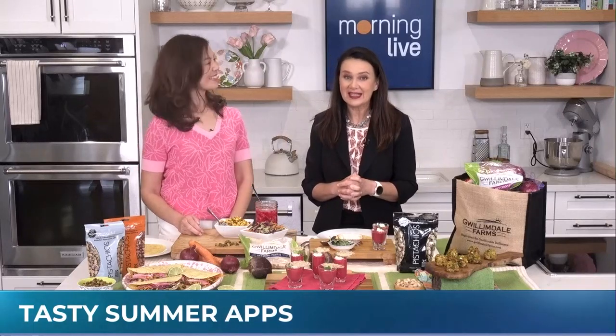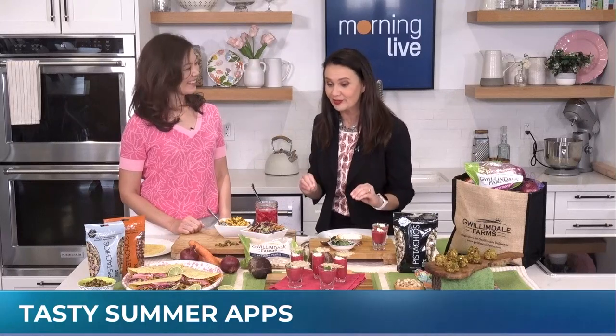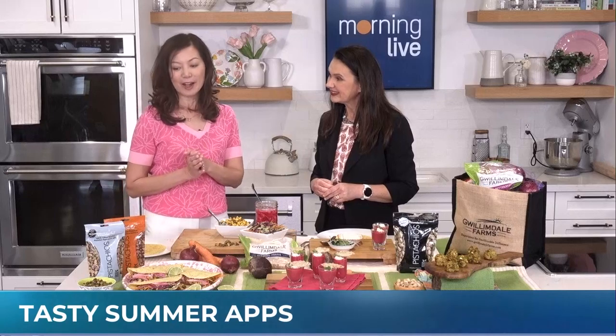Registered Dietitian Sue Ma has three tasty suggestions for appetizers and they look almost too beautiful to eat. They're so delicious — thanks for having me on. I've partnered with Wonderful Pistachios and Gwilliamdale Farms to share three amazing recipes that are perfect for summertime entertaining.